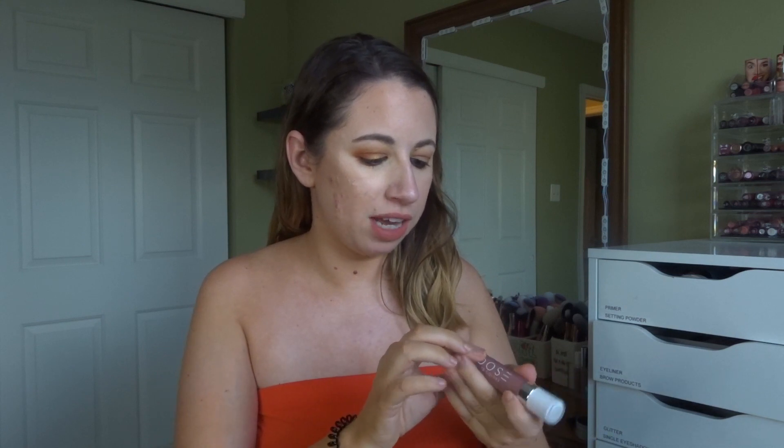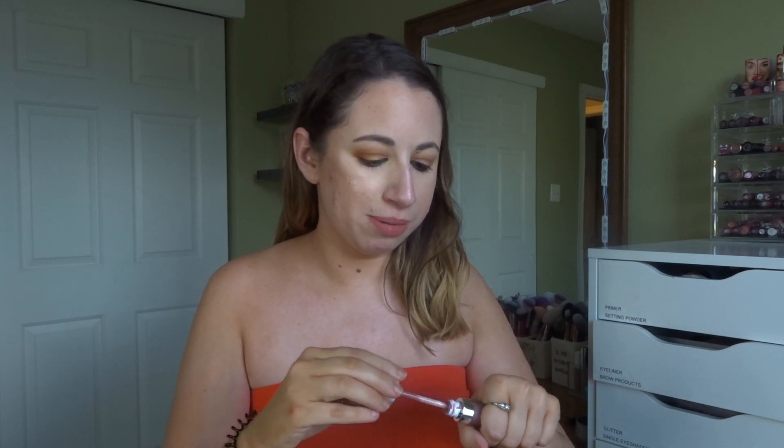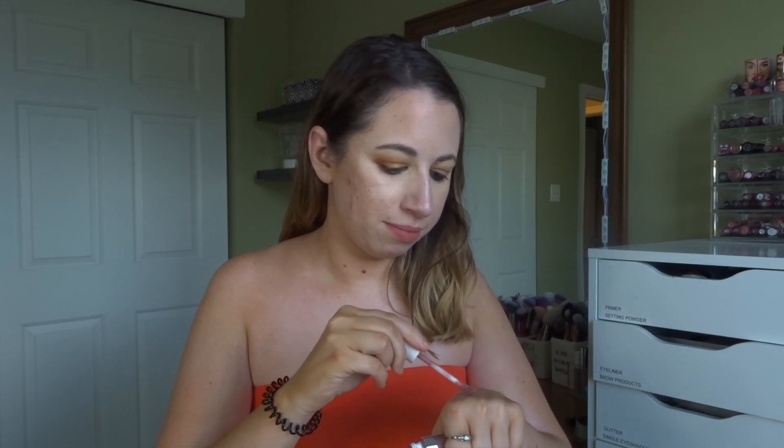Another really pretty pink lipstick — I talked about it in my 'if I could only keep one product from subscription boxes' video. It's the Dose of Colors Lazy Daisy liquid lipstick. It's a more mauve-y pink, but this formula is so lightweight and so comfortable. I've been enjoying wearing it so much, and I'm really glad I got it in BoxyCharm because it's making me want to try more Dose of Colors. Before this I'd only tried one liquid lipstick and was really not happy with it at all.